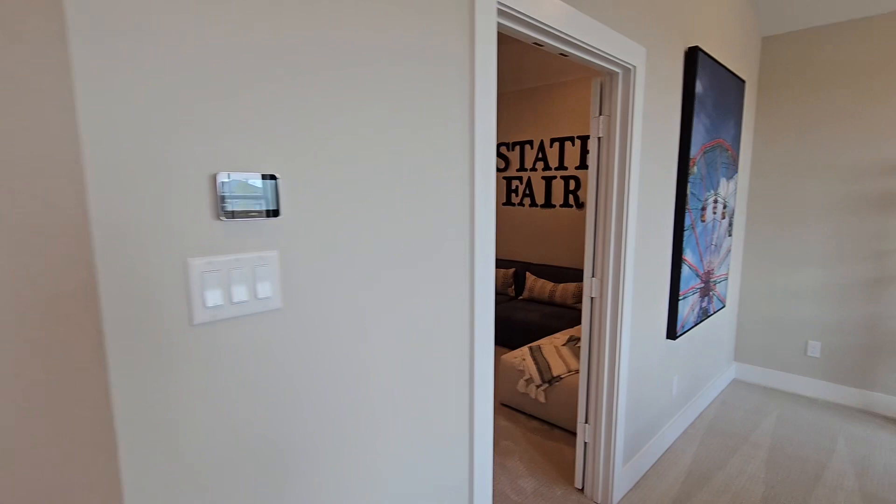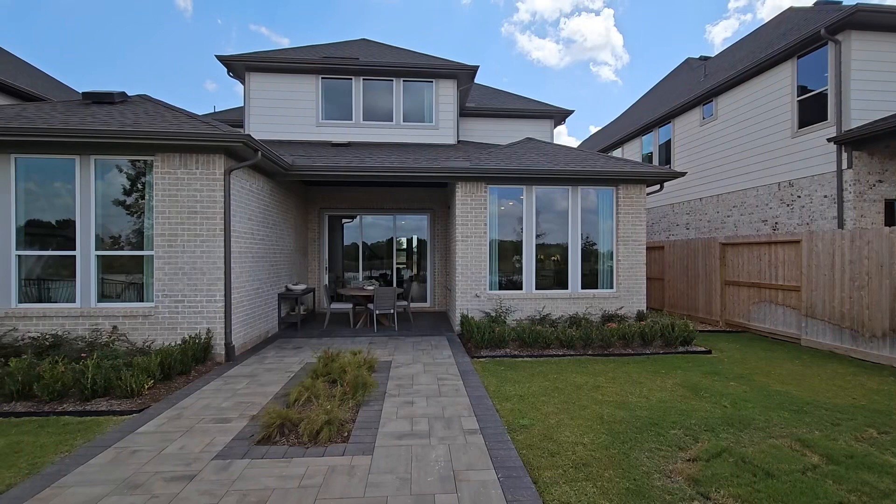Let me take you outside so you can see the patio area. This is the standard patio for the Verdon floor plan. So that is my Verdon.